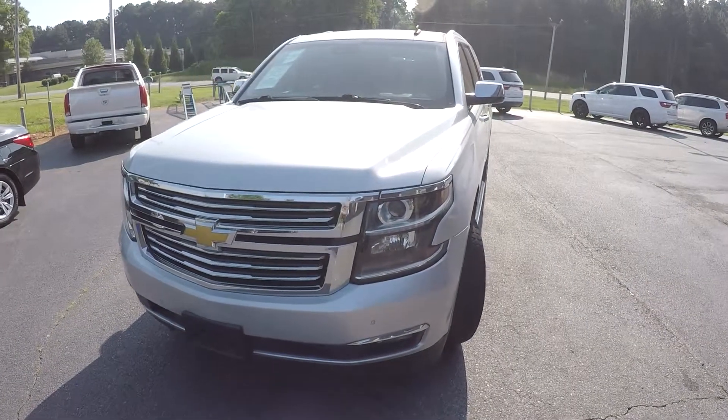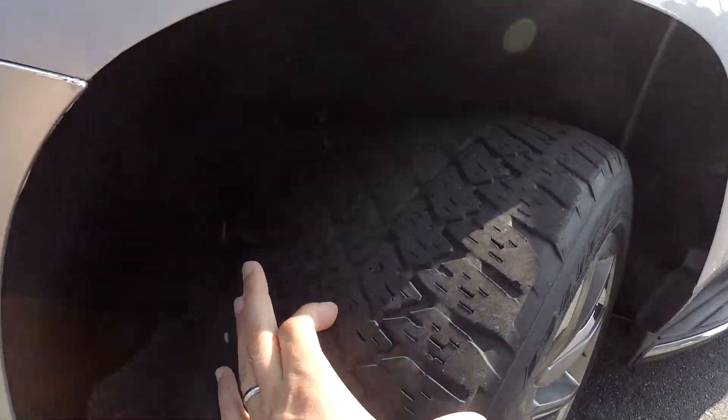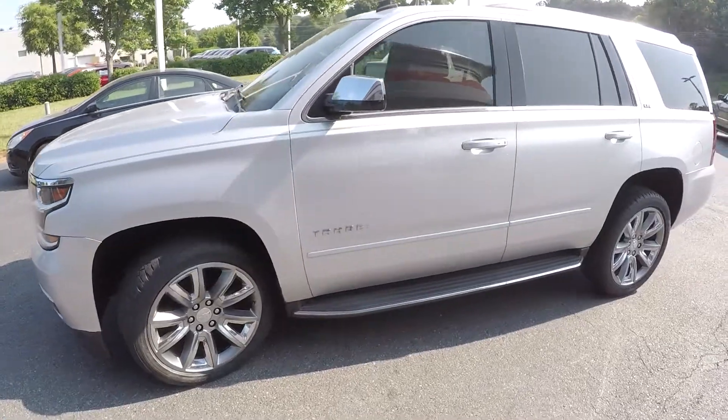Today we're at Right One Auto doing a walk around on a 2015 Chevy Tahoe. This model is an LTZ. We're going to check those tires up front — alloy wheels. Step assists have also been added.